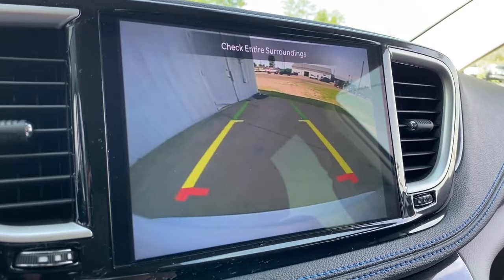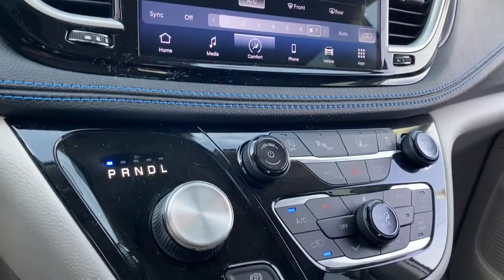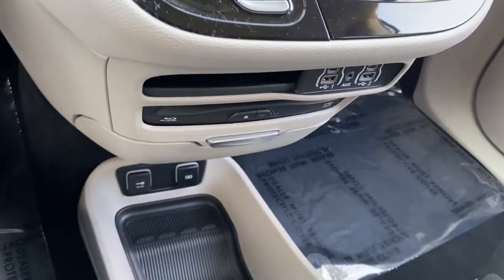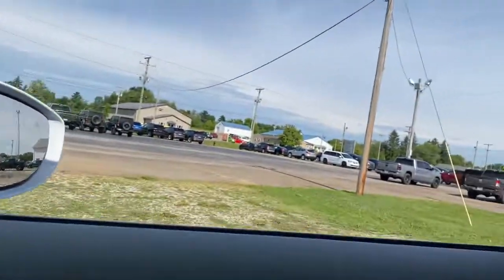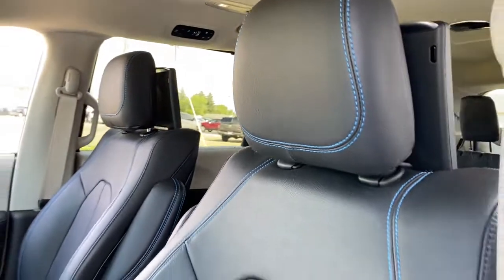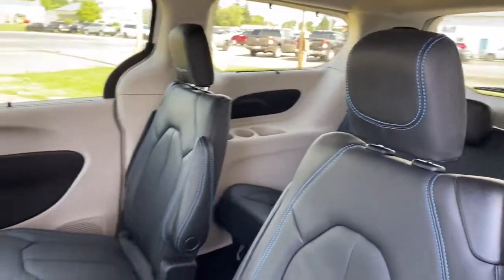Enjoy the peace of mind that comes from knowing your most precious cargo is in good hands. The Pacifica has your family's back. Test drive it today. Thank you.